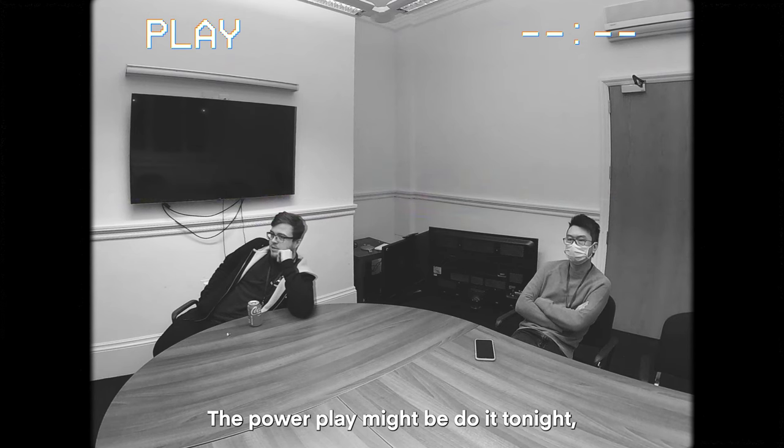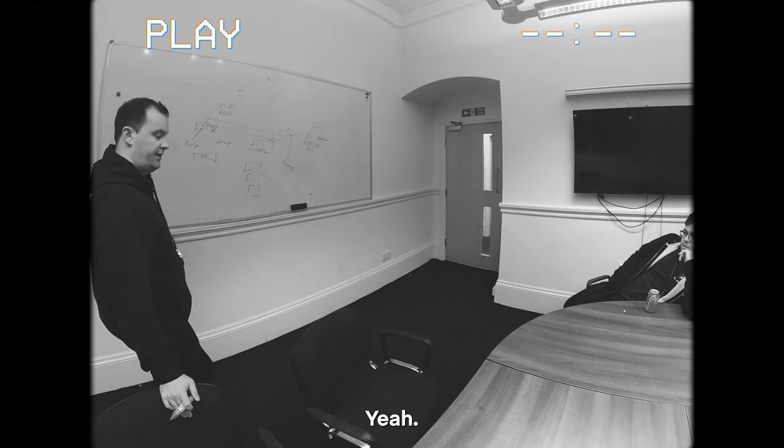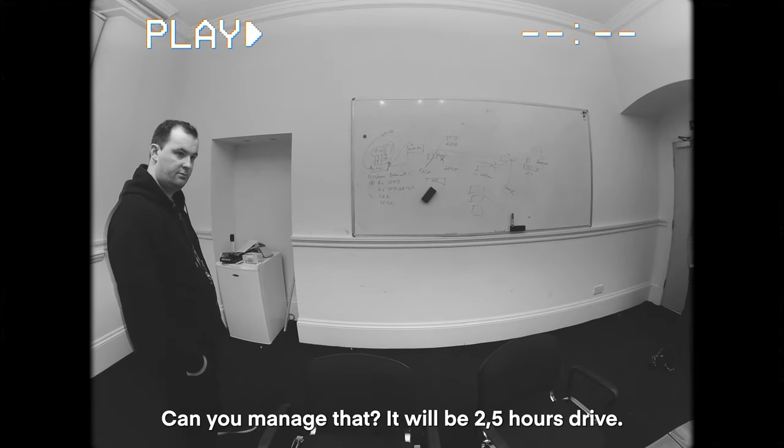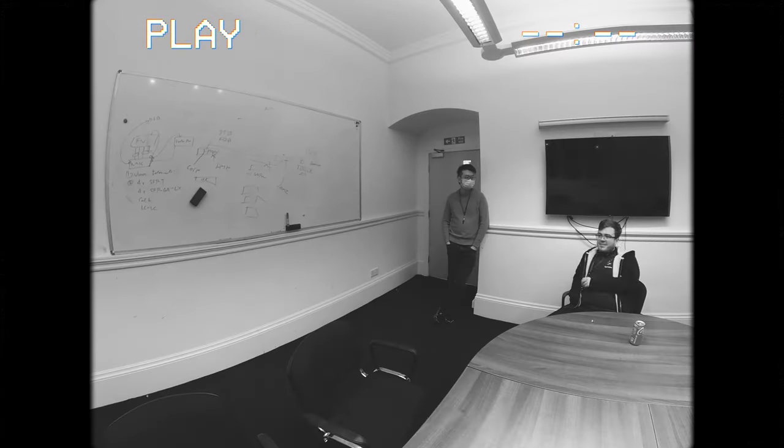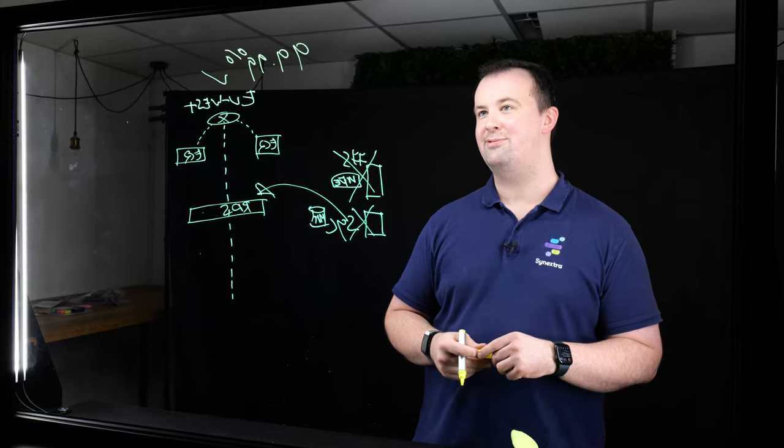The power play might be doing it right, staying over. Can you manage this? Can you manage that? It's two and a half hours round. Are you sure? Yeah, check out the rest of our videos, comment and subscribe. See you next time.